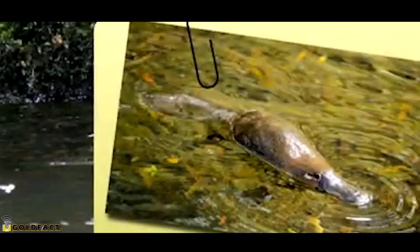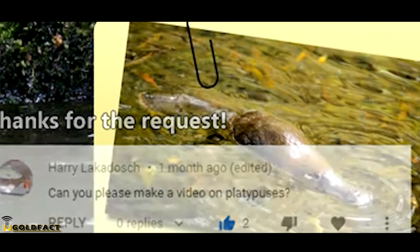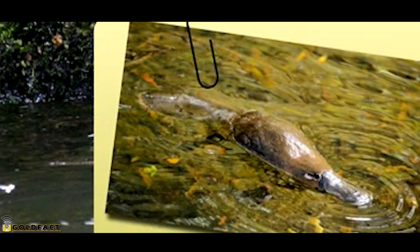For more facts on the platypus, check out the links in the description. Thank you to Harry for today's request. Give a thumbs up if you learned something new today, and thank you for watching!